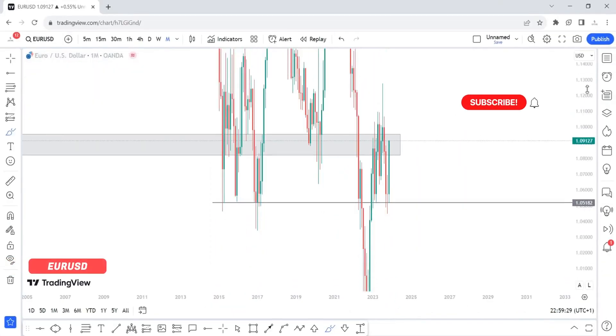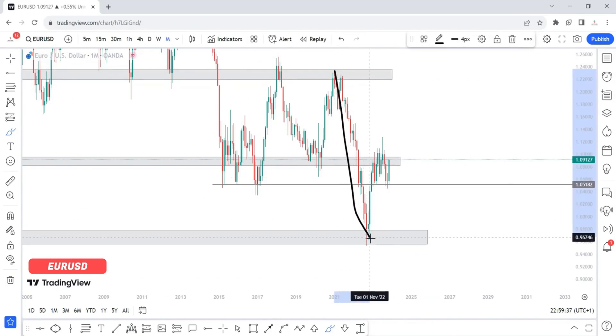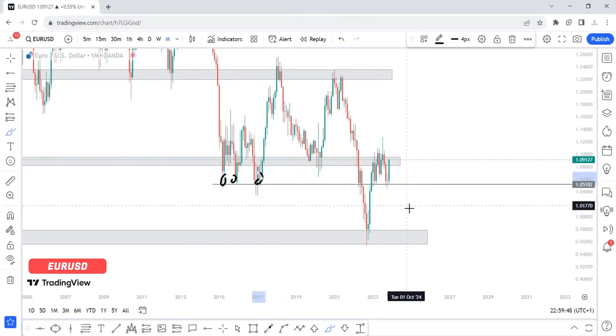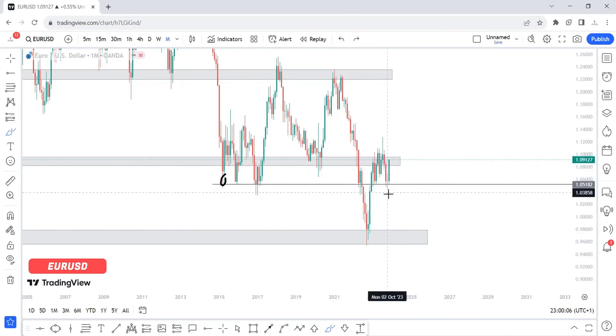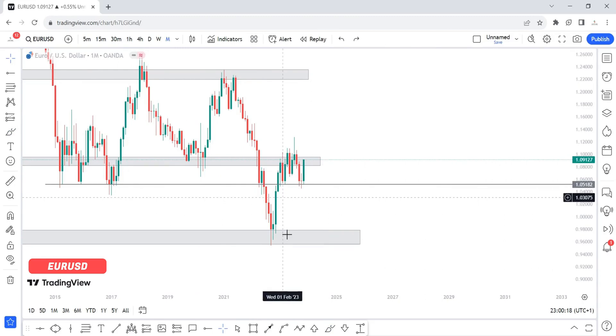The EUR/USD on the monthly time frame — price is clearly in a downtrend. We have a lower low, then a lower high. I was expecting price to continue lower, but I was also aware that this is a dangerous zone that has been tested multiple times historically. When price came into that zone and I started experiencing a stall, I knew price was reacting to this level. I was expecting price to continue lower, but when I spotted weakness last month with a doji candle, I knew there was danger ahead and price may most likely push up from that zone.